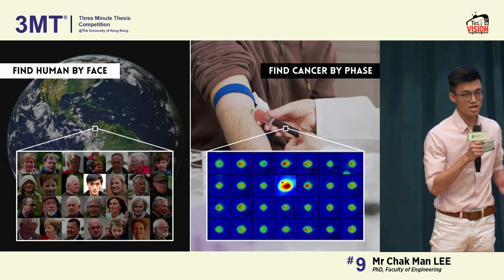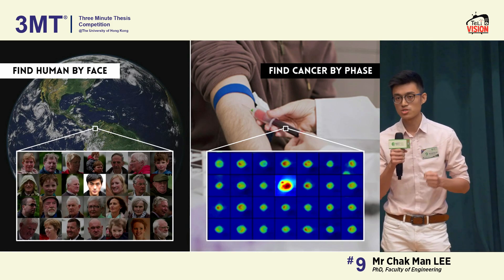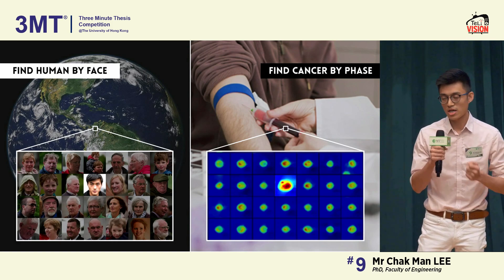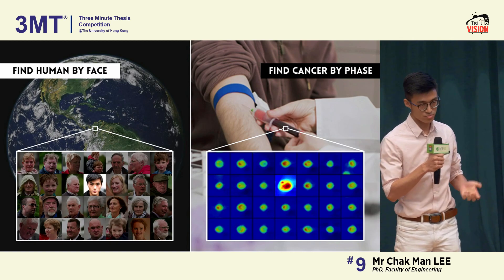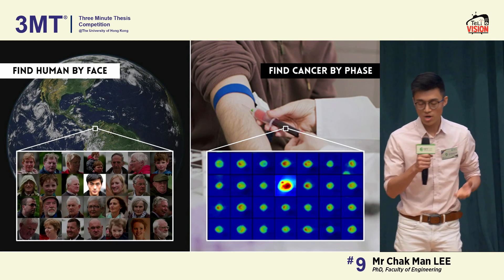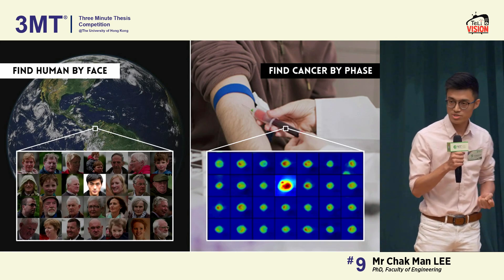An essential symptom of early cancer is the presence of cancer cells in your blood. To detect it, you can give a timely cancer diagnosis during your regular body check, so that you will have a real-time treatment.